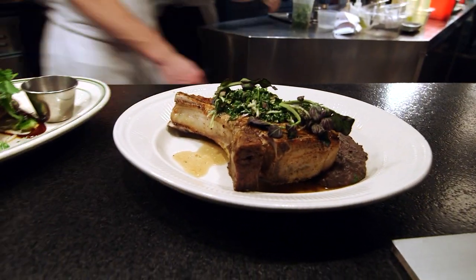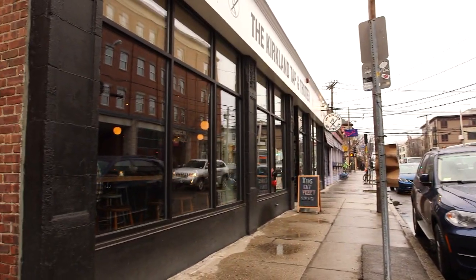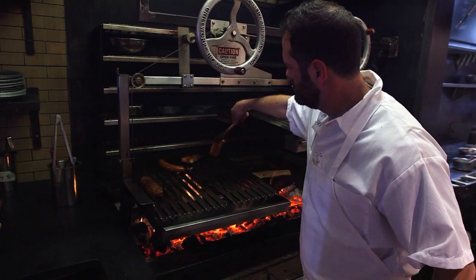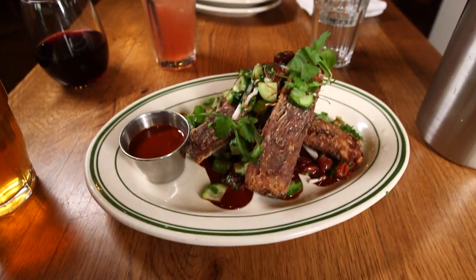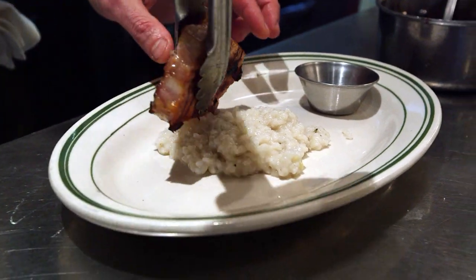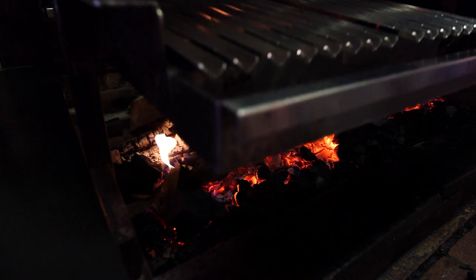Here at Kirkland Tap and Trotter in Somerville, chef-owner Tony Moz likes to keep things simple, or as he calls it, old school. Being old school means we're going to make it ourselves. So whatever you see on the plate, be it mustard, pasta, or a slice of pie, you can trust it was made fresh in-house.